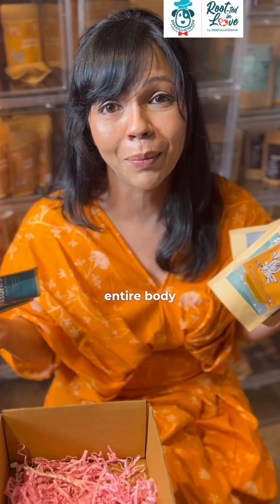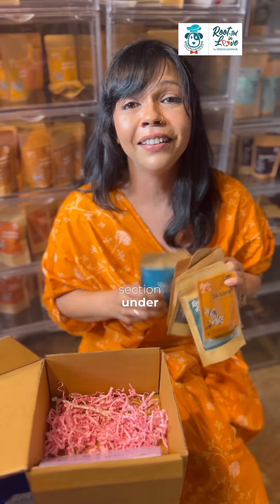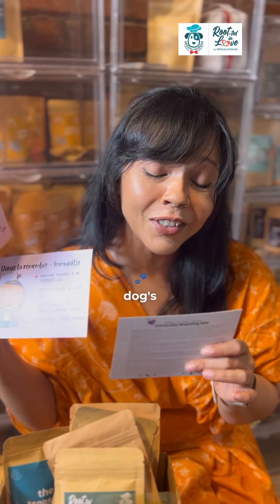So get your kit — it's on our website in the Gift of Health Box section under the name Immunity Box. And yes, like with all our boxes, we're giving you a card, a little thank you note, tips on how to maintain your dog's immunity, and instructions on how to use all the products.